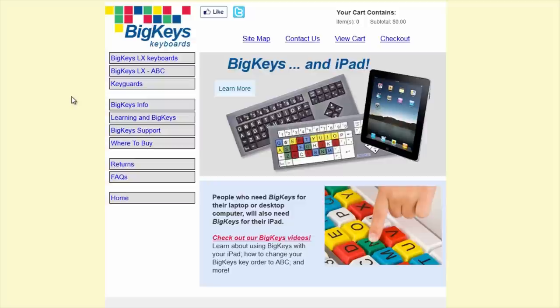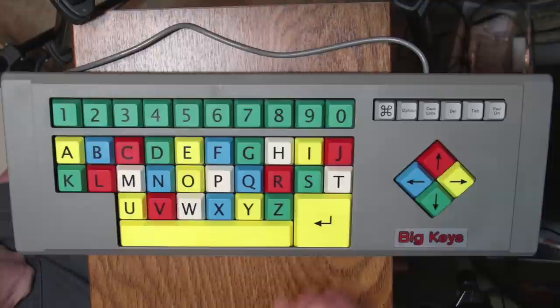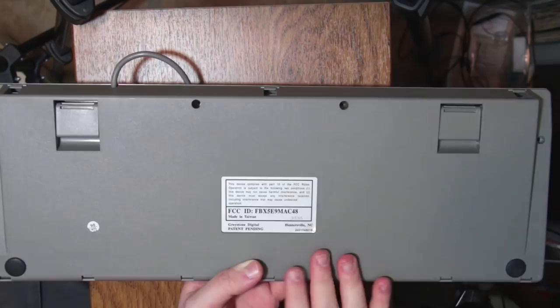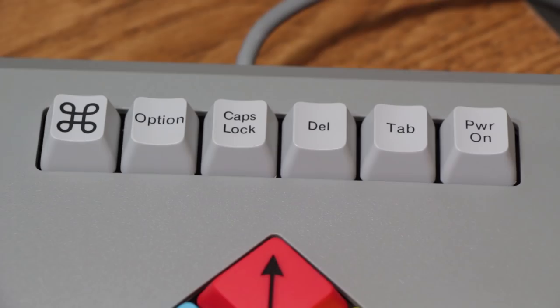And they have things like USB support and all that kind of stuff. But this one right here, as far as I can tell, was their very first model of Big Keys keyboard. It's really simple stuff — there's nothing really strange going on here. It's just a keyboard on the back, there's no ports or anything like that. And in fact, that's kind of odd too, because if you look at the Option key, this is actually a Macintosh-compatible keyboard. These came in PC and Macintosh variations.